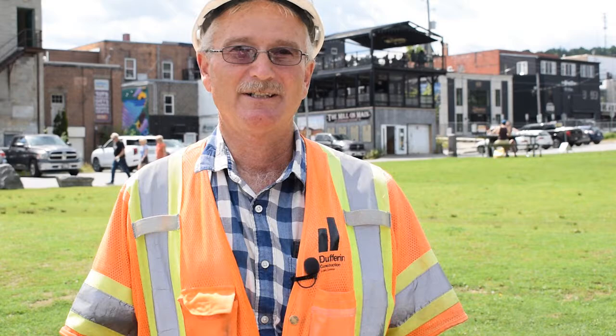I'm John Miller, on-site representative for Dufferin Construction for the Digging Downtown Construction Project. Thank you to the downtown businesses who have been so welcoming and accommodating to our crews. I'm committed to making sure you have all the information you need — please don't hesitate to reach out. If you have any questions or concerns, you can reach me at the contact information listed below. See you downtown.